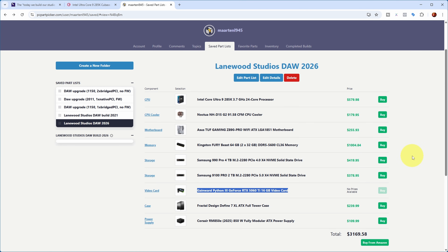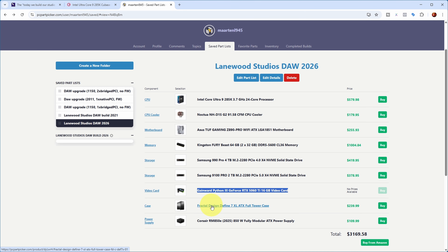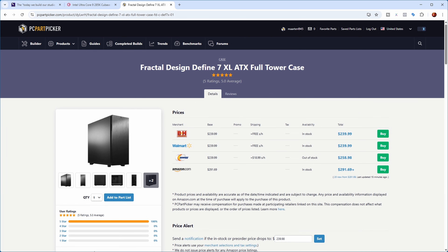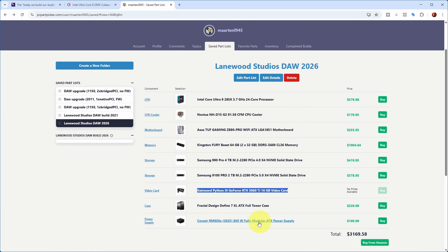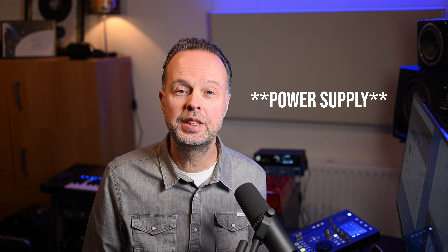The video card is one of the latest GeForce versions — an RTX 5060 Ti with 16 GB of memory. As mentioned, this was only two PCI slots wide, which was a bit of an exception since most cards are two and a half slots wide. I also decided to go with a large case this time — the Fractal Design Define 7 XL, a full tower. Finally, the power supply is a Corsair 850W, which is sufficient for this PC. PC Part Picker would warn you if the power supply can't handle all the selected components.